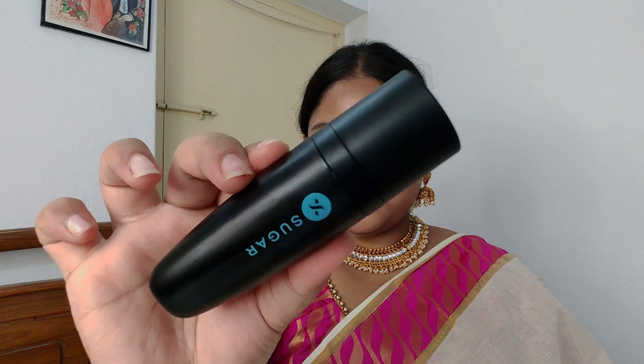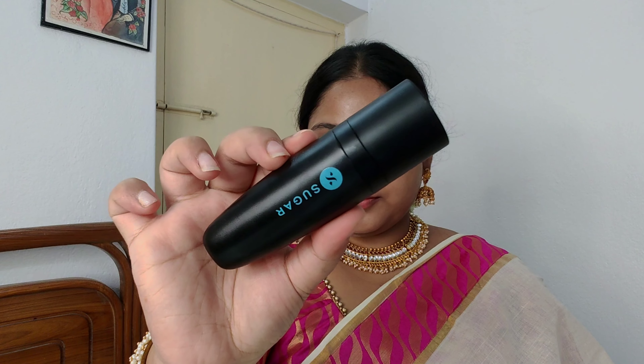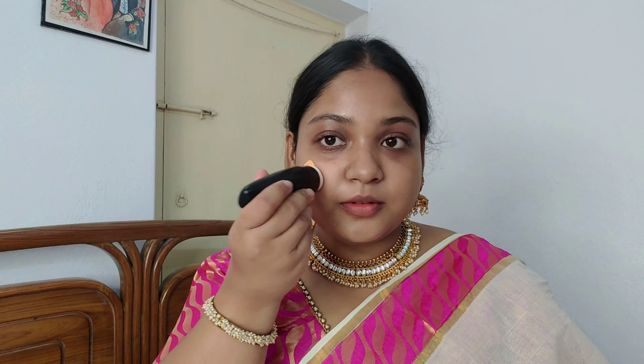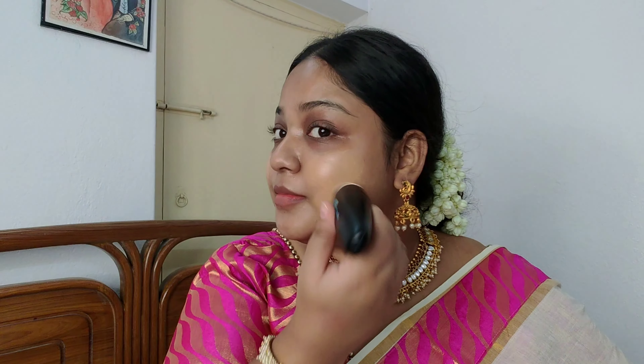The first product I used is the Aquaholic Priming Moisturizer from Sugar. This is a two-in-one product — hydrating and moisturizing — and at the same time it creates a smooth canvas for makeup. The next product I used is the Sugar Aquaholic Hydrating Foundation in the shade 27 Vienna. The applicator is so useful, it gives a smooth and dewy finish — so easy to use.